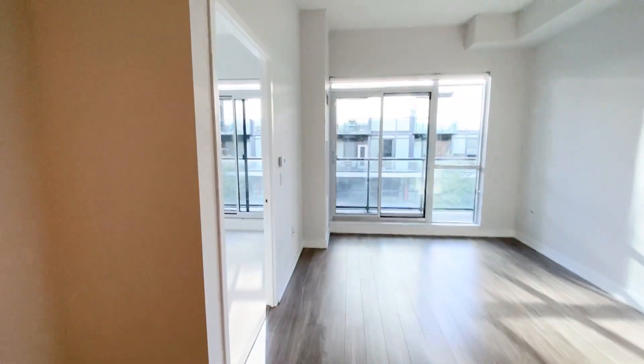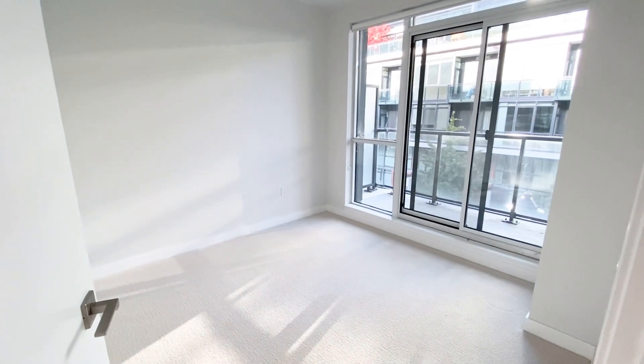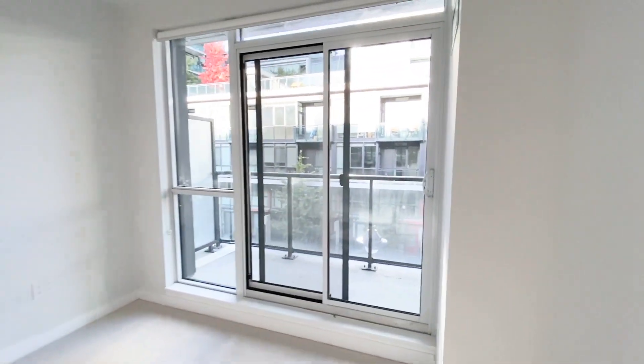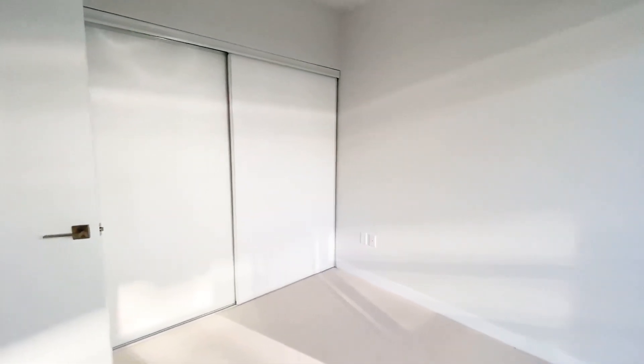Walking through the bedroom, as you can see the bedroom is covered by carpet and we have access to the balcony as well. In this bedroom, a king size bed with two nightstands can easily fit on this wall.